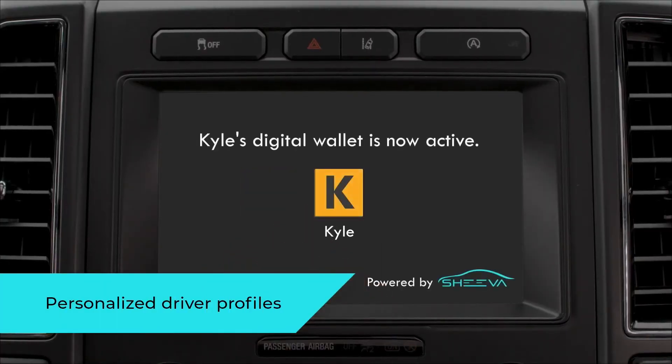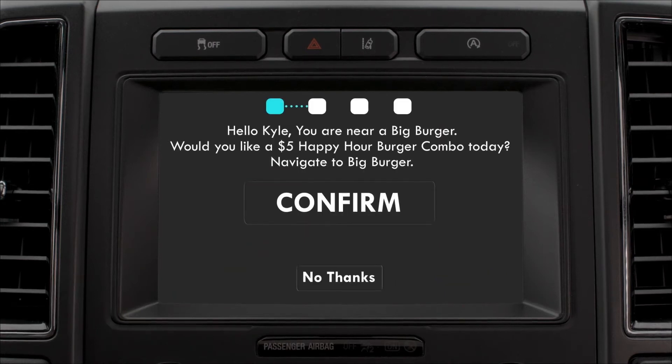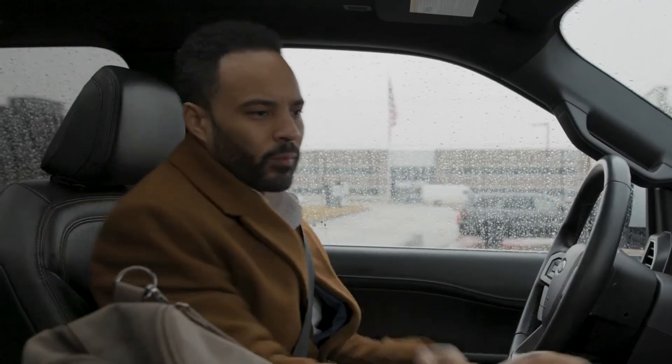Welcome Kyle, your digital wallet is now active. Hello Kyle, you are near Big Burger. Would you like a $5 happy hour burger combo today? Touch below to navigate to Big Burger.